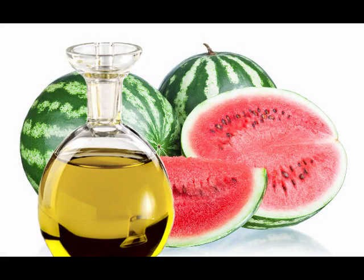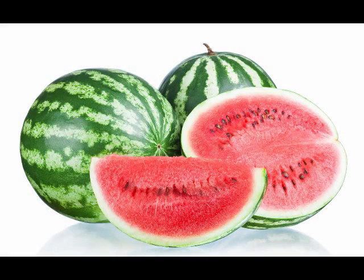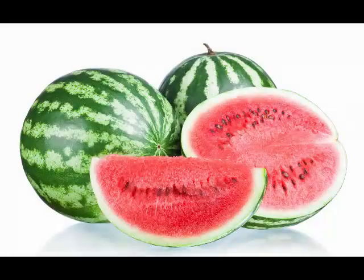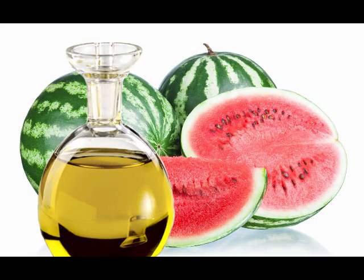Watermelon seed oil is popularly known to regulate blood pressure levels and improve blood circulation. The oil is touted for its unique ability to allow the skin to breathe and eliminate toxins while providing moisture to the skin. It actually dissolves the buildup of oil within the pores, thereby alleviating the dirt and grease that builds up on the skin and causes acne and other skin conditions.